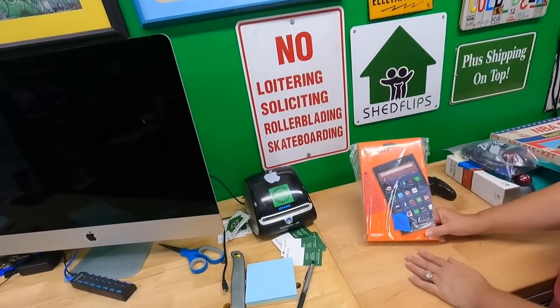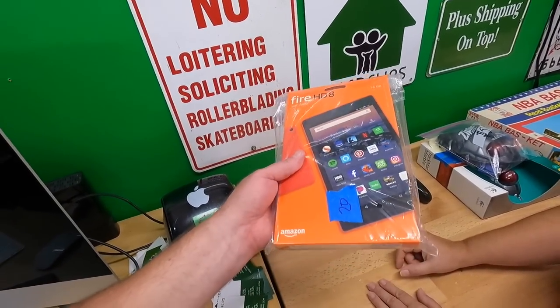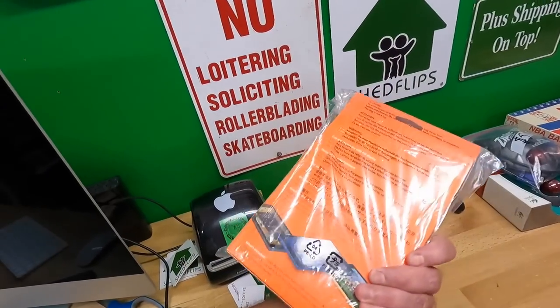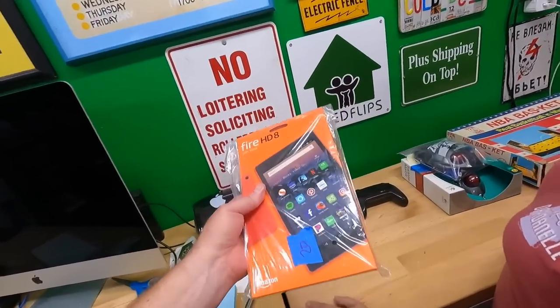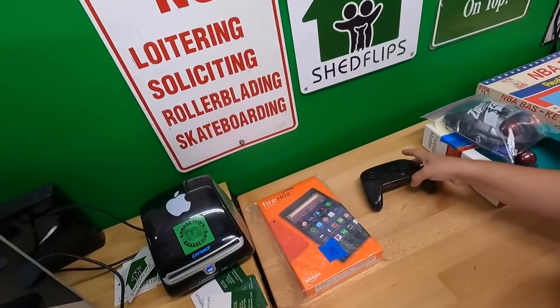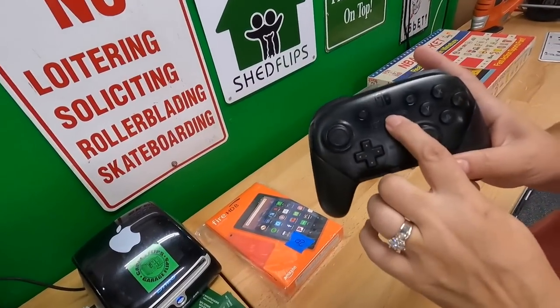That is a brand new Fire HD 8 tablet, 16 gig, still sealed. I paid $20 for it. And this — this is a Nintendo Switch gamepad, which I've never even seen one of these before.